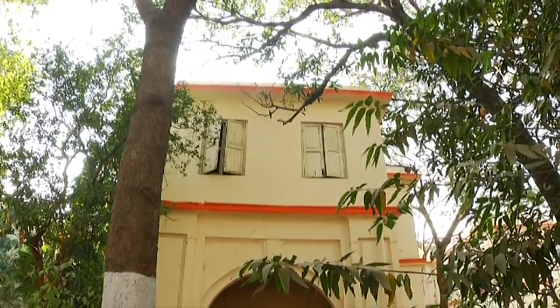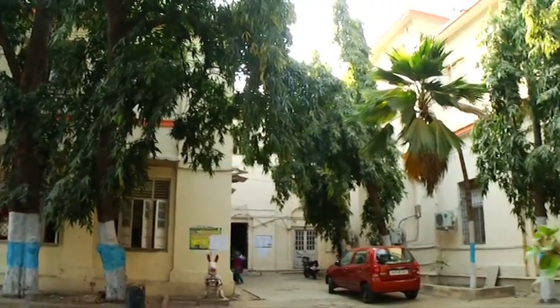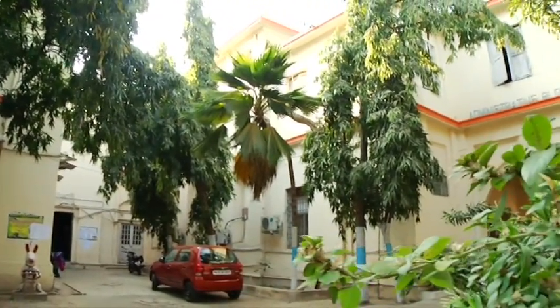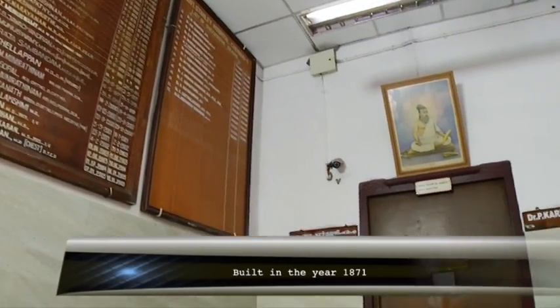The Administrative Block, which houses the Dean, Deputy Superintendent, and the Resident Medical Officer's Room and Dean's Office, is the oldest block, which was built in the year 1871.